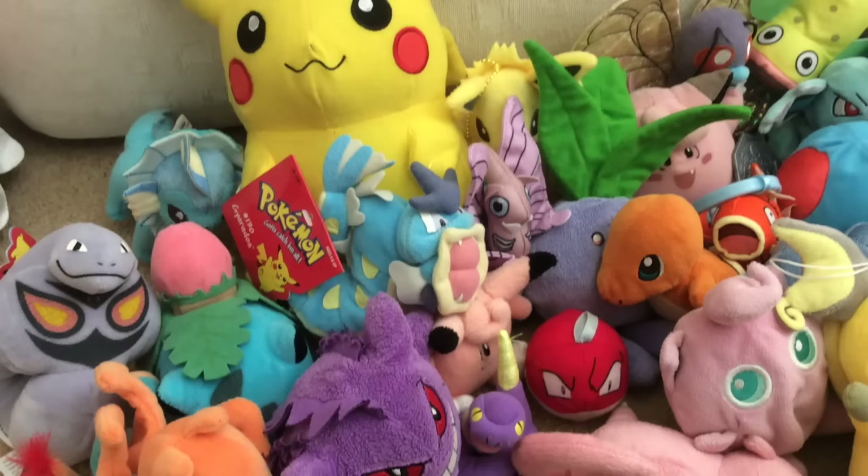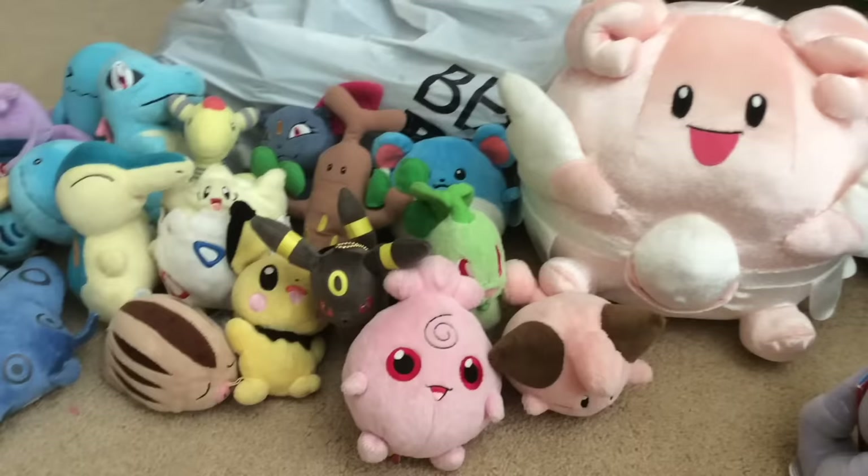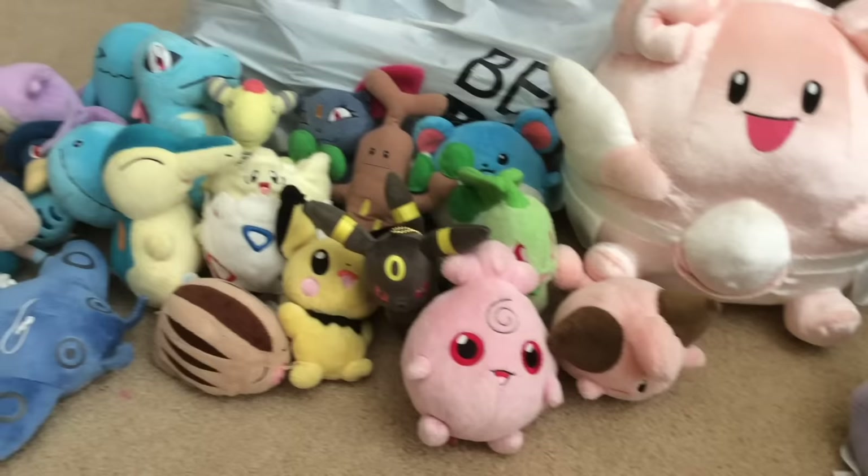Here are all my Kanto plush. Now here is my collection for the Johto League — since then I've only gotten one new plush, and that's Hoppip. She's still cute though. There you go, Hoppip — join the crew.